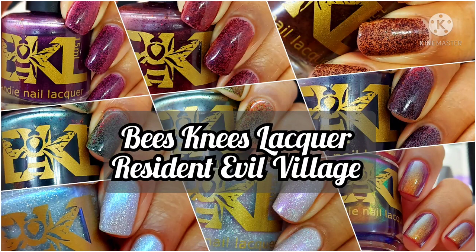Hi friends, welcome back to my channel. Welcome if you're new. Today we are live swatching the Bees Needs Lacquer Resident Evil Village collection. This collection will be available on June 25th at noon EST and it will be open for pre-order until July 2nd at 3 a.m. EST.